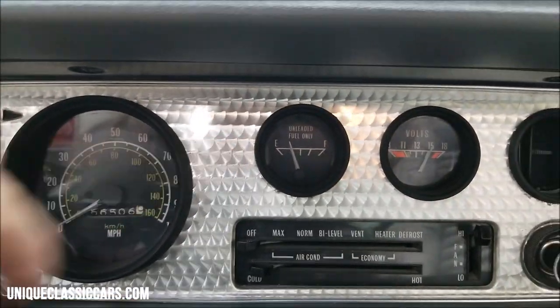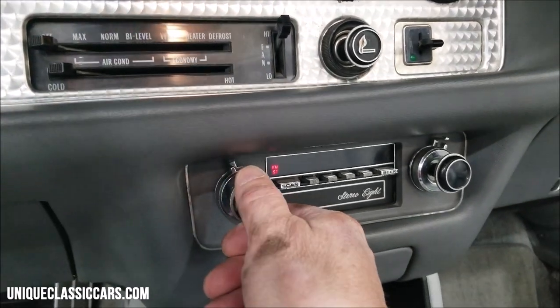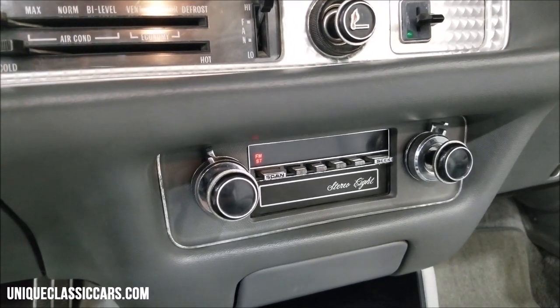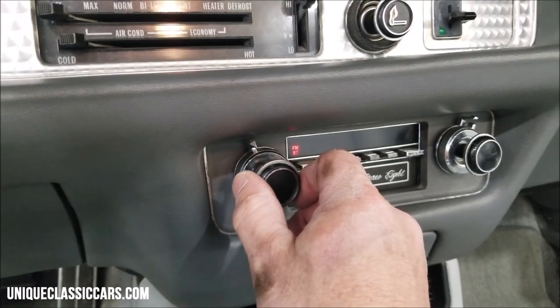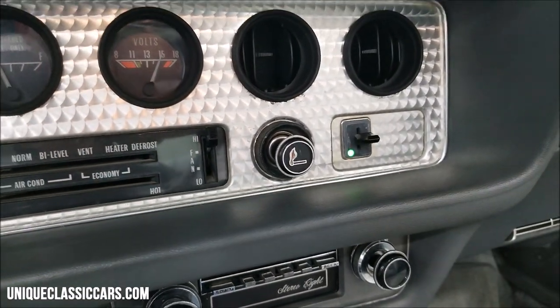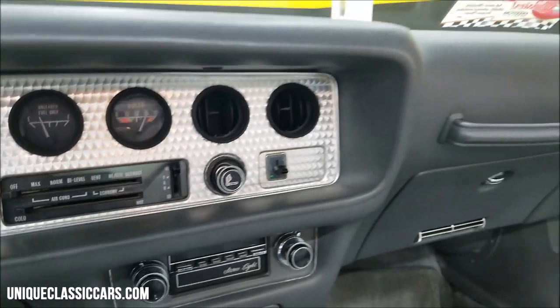Volt meter and gas gauge both worked. The stereo also had working, though I noticed the readout was weak as far as seeing the station — but if you scan through it, the radio did work. Clicked on the rear defrost and noticed the light works; seems like the rear defrost is working. This car is probably not going to get driven much when you'd need that, though.